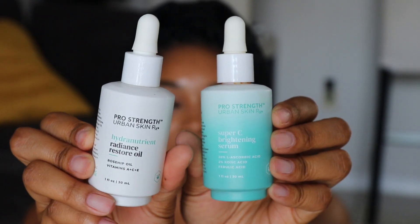As far as serums and oils — y'all know I like to be the crispy, creamy, glowy-skin type, not just oil and products packed on the skin, but products that are actually going to penetrate and do what your skin needs. Two products I have been using religiously in my daytime and nighttime routine are the Pro Strength Urban Skin Super Brightening Serum and the Hydra Nutrient Radiance Restore Oil. These two products are seriously the best.